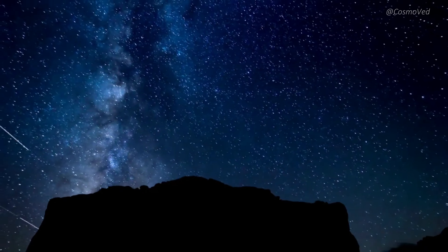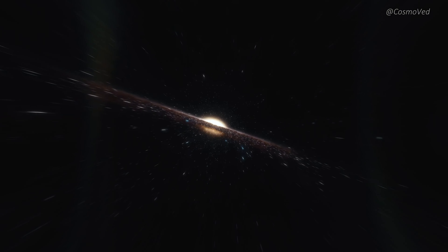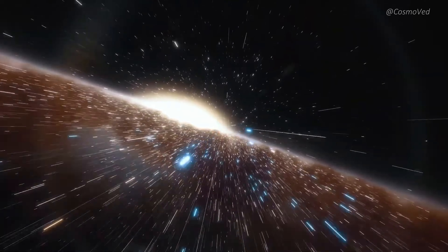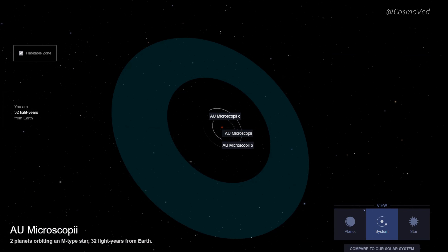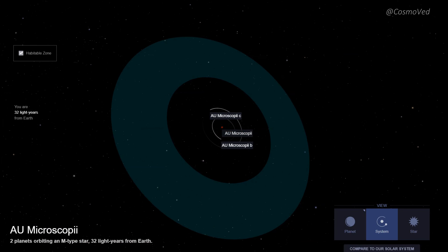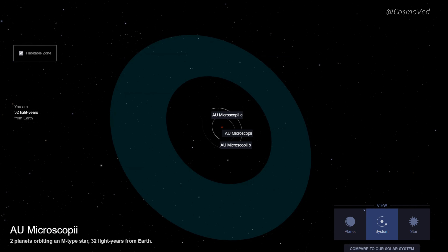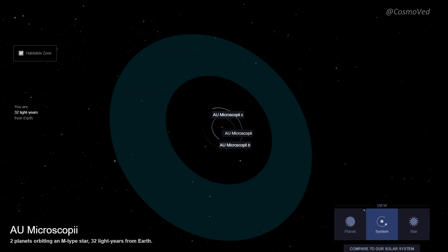Welcome back, stargazers and astronomy enthusiasts. Today we are embarking on an exciting journey to explore one of the most fascinating planetary systems ever observed, AU Microscopii, located just 32 light years away from our home. This system has captured the attention of astronomers worldwide due to its youthful age and intriguing characteristics.